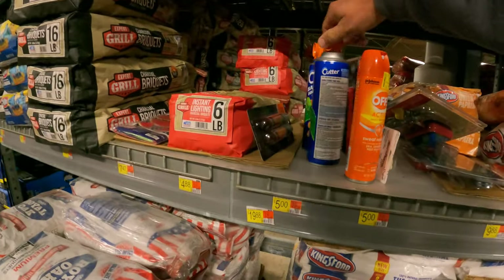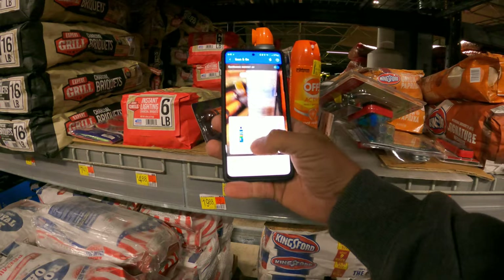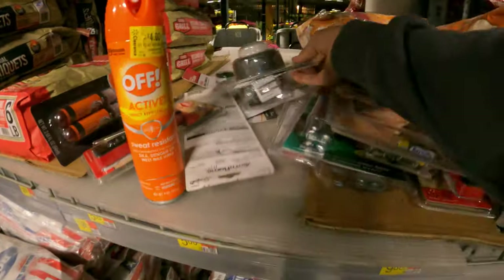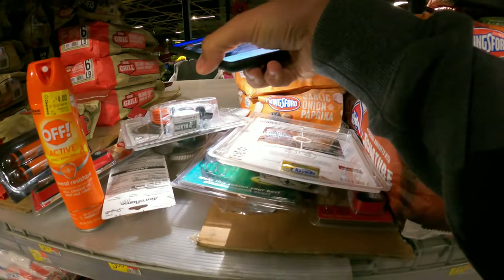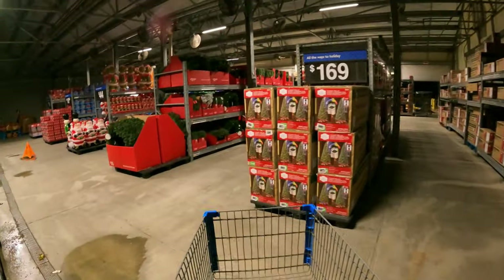Cutter Backyard Bug — last time this was half off. Now these are a dollar! I think we might grab these for a dollar. Easy loading bump feed — this is all summer stuff. Do we have summer pricing? We do not. The rest of this looks like it's all Christmas, so let's head inside.